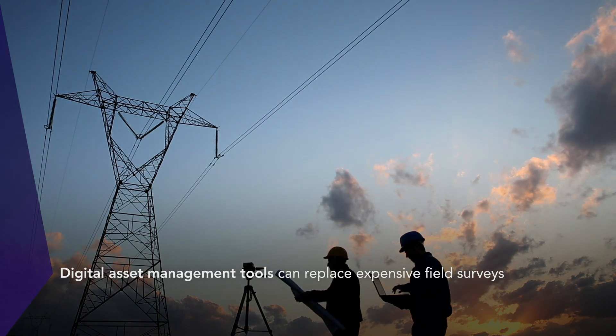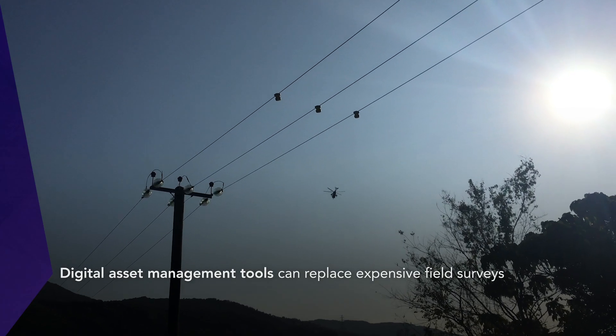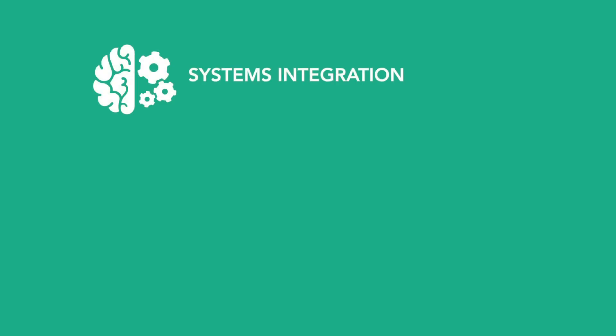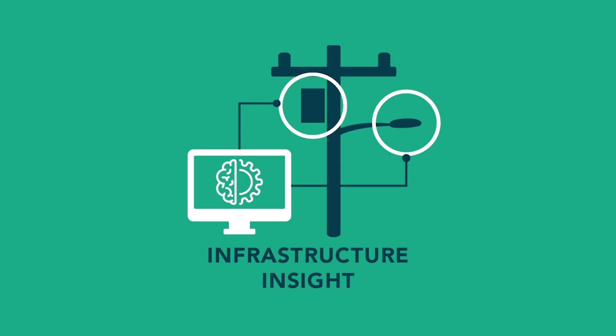Traditional methods like manual field surveys and ground-based LiDAR are inefficient and cost-prohibitive. That's why utilities are turning to new digital asset management tools like Infrastructure Insight by LiDOS, a world leader in data science and deep learning.